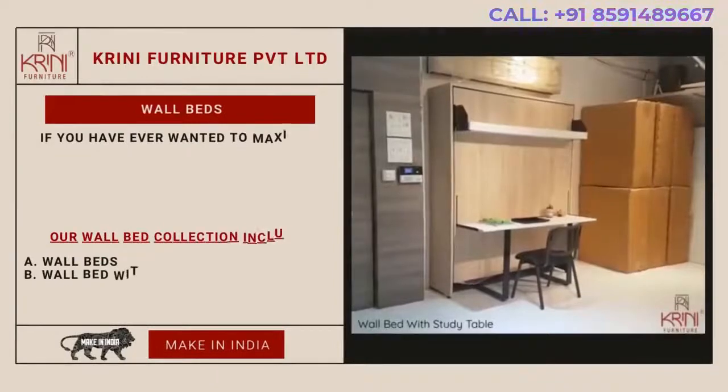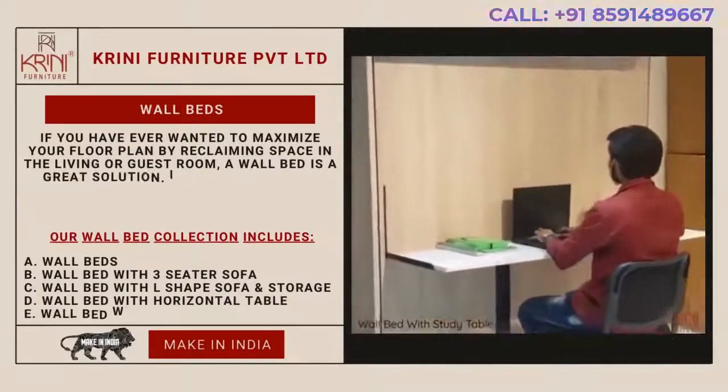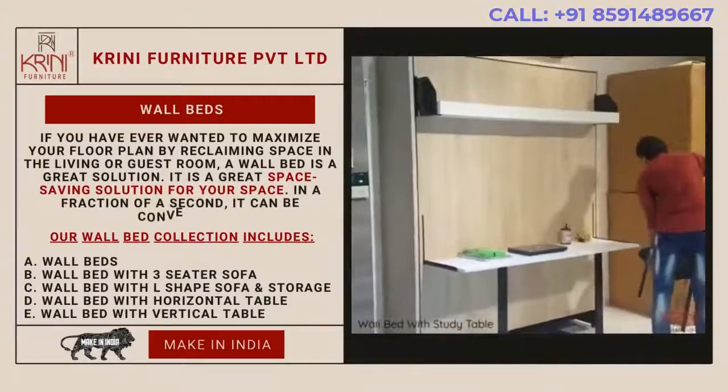Wall Beds. If you have ever wanted to maximize your floor plan by reclaiming space in the living or guest room, a wall bed is a great solution. It is a great space-saving solution for your space — in a fraction of a second, it can be converted.